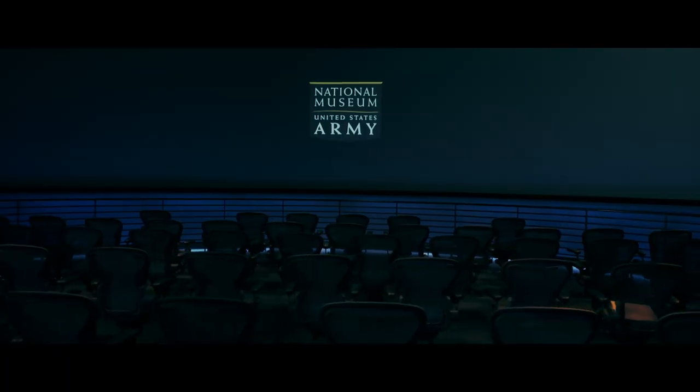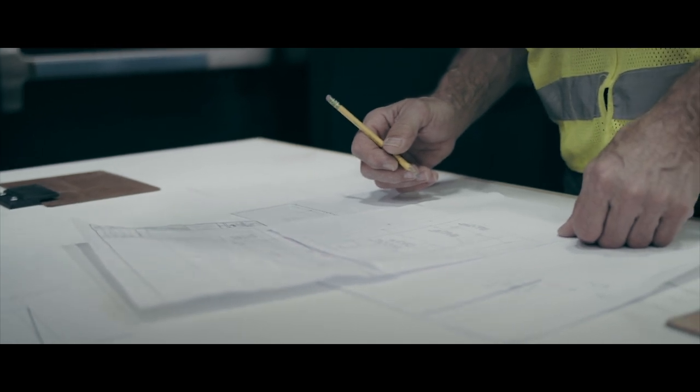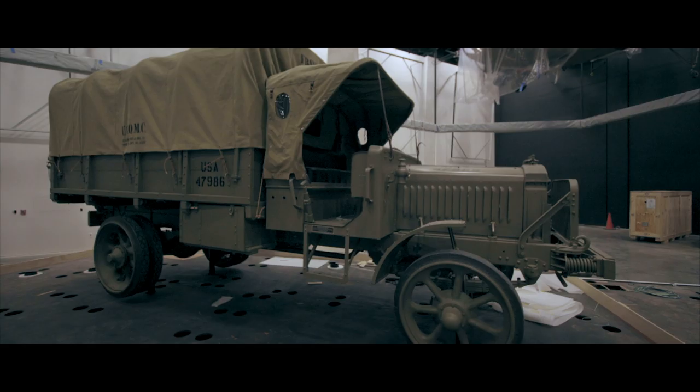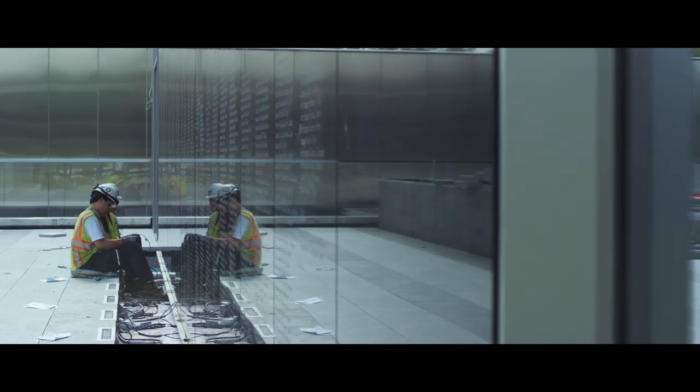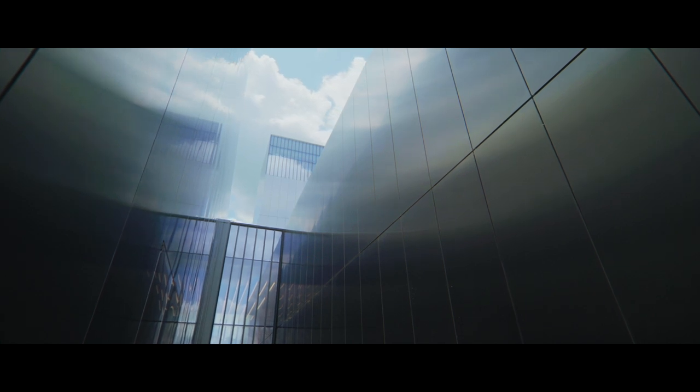We have no place that tells the comprehensive story of the American soldier. We tell it through the eyes and voices of our soldiers of all eras, from the very beginning of the early militia to current days. As we open this museum, we become such a touchpoint, such an asset for the Army to use in our relationship with American society.